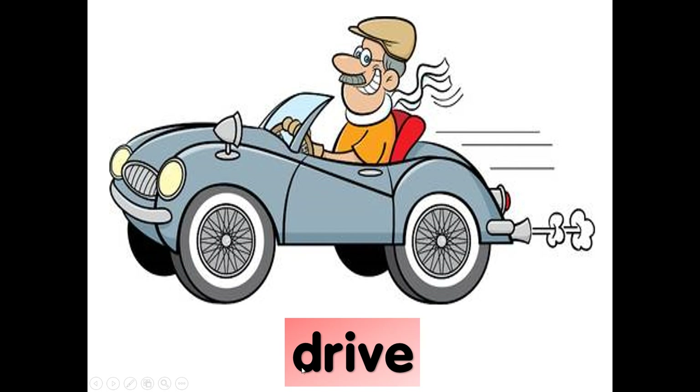Driving a car. Drive. D-R-I-V-E, drive. Again, drive. D-R-I-V-E, drive. Drive car.